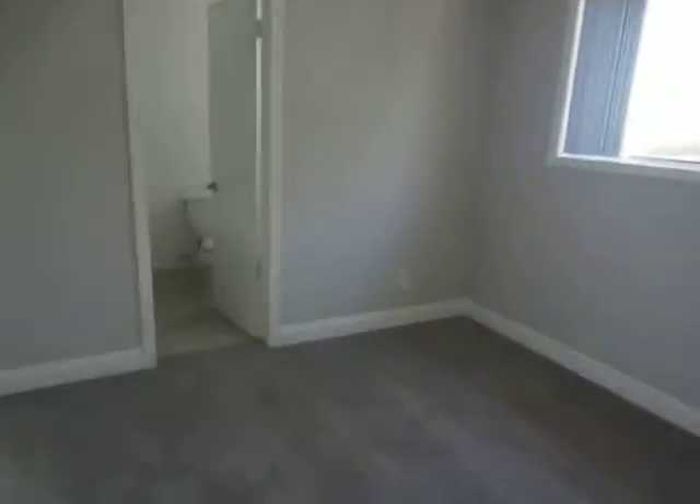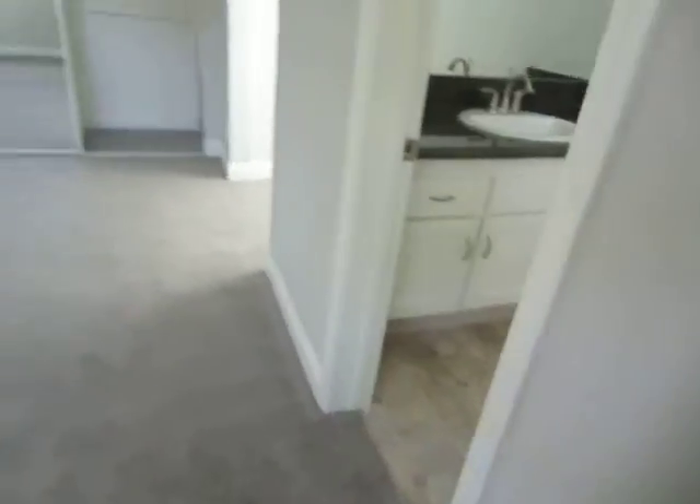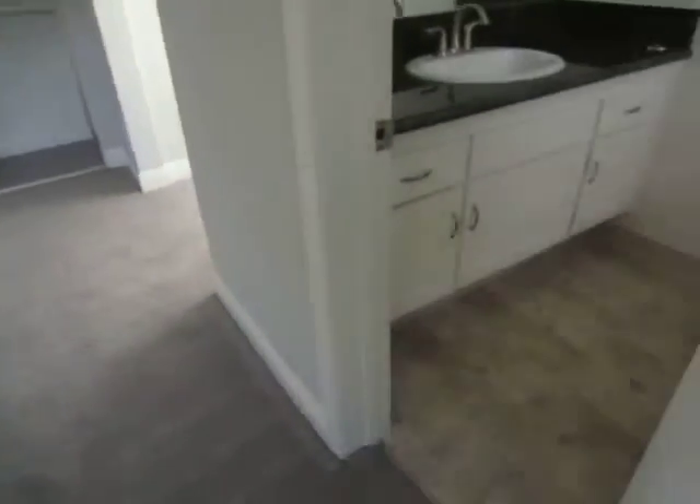This is the master bedroom. It also has a good amount of closet space with sliding mirror doors, as well as a private bathroom.